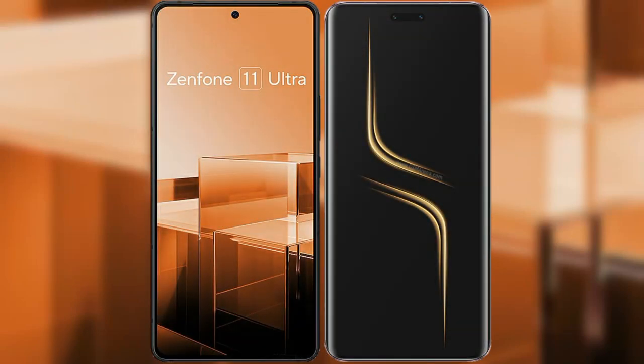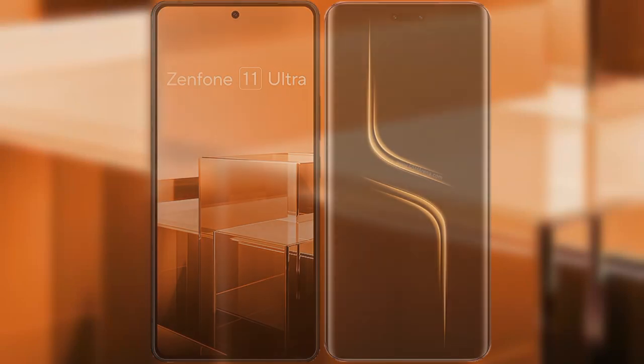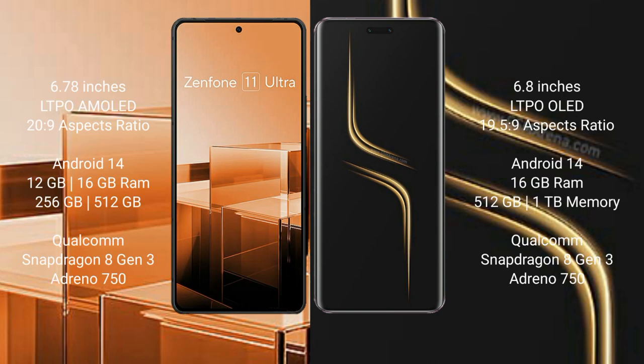I will compare the new Asus Zenfone 11 Ultra with the Honor Magic 6 Ultimate. The Asus Zenfone 11 Ultra comes with a 6.78-inch LTPO AMOLED display and an aspect ratio of 20:9. The Honor Magic 6 Ultimate has a 6.8-inch LTPO OLED display and an aspect ratio of 19.5:9.